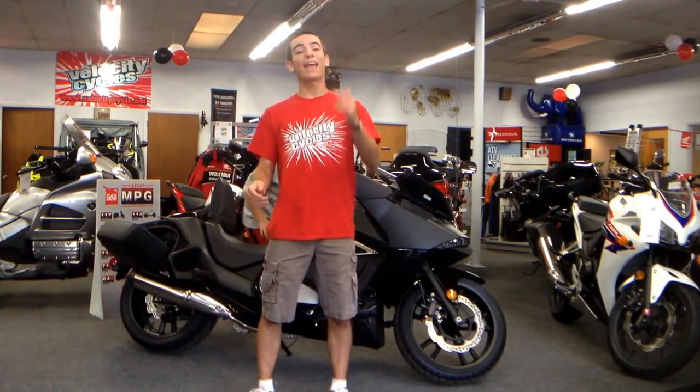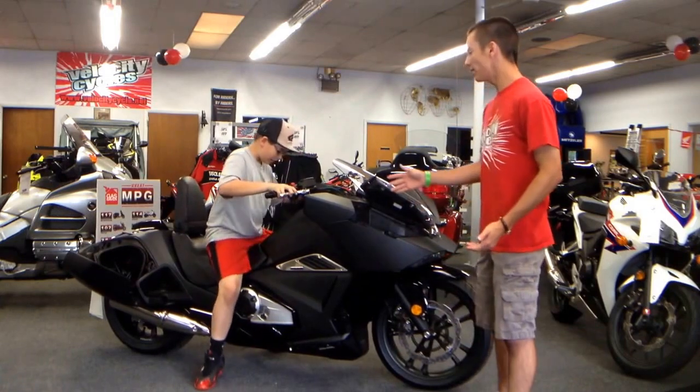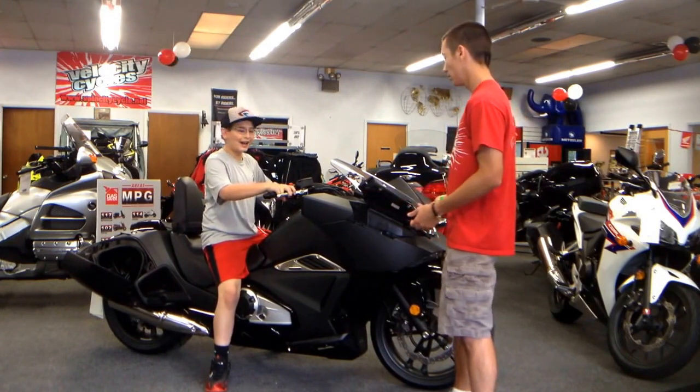This thing just looks really cool, and it has the dual-clutch transmission system, which is Honda's automatic way of... Oh, sorry, I was just kind of... I didn't think you were going to be able to support that, though. It's really not heavy at all. It's really balanced, and I'm 4'10", and I can touch on this thing.